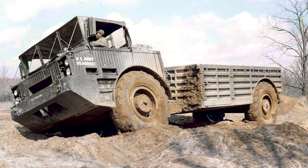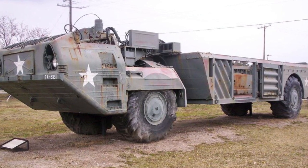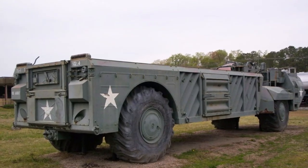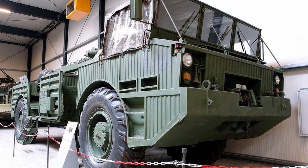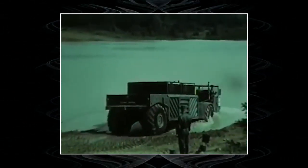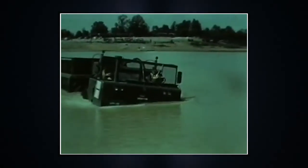During the design process, engineers were required to make the truck operate even in a nuclear war. As a result, the military received special modifications of the two-axle off-road vehicle made according to an articulated scheme. The front part is occupied by the engine and crew, while the transportation unit is located at the rear. Its peculiar feature is the absence of doors and the upper part of the cabin. In addition to ultimate cross-country ability, the M520 can swim and carry cargo weighing 7.2 tons.